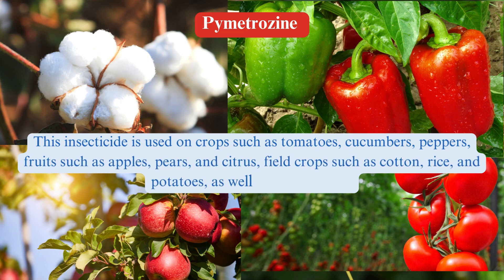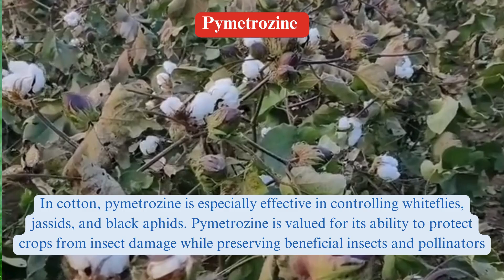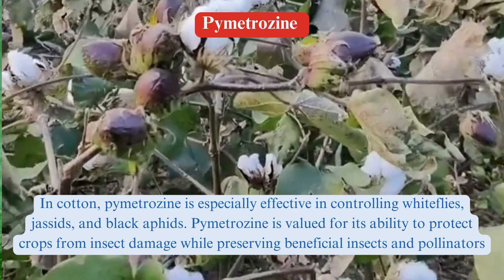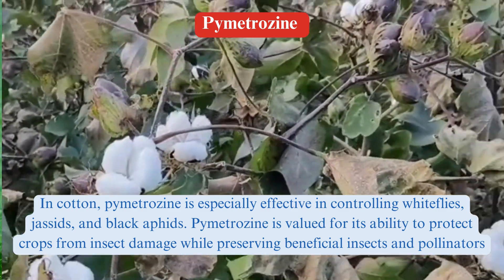Field crops such as cotton, rice, and potatoes, as well as ornamentals. In cotton, Pymetrozine is especially effective in controlling whiteflies, jassids, and black aphids. Pymetrozine is valued for its ability to protect crops from insect damage while preserving beneficial insects and pollinators.